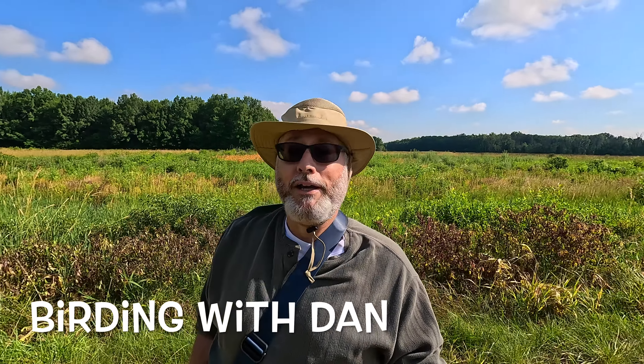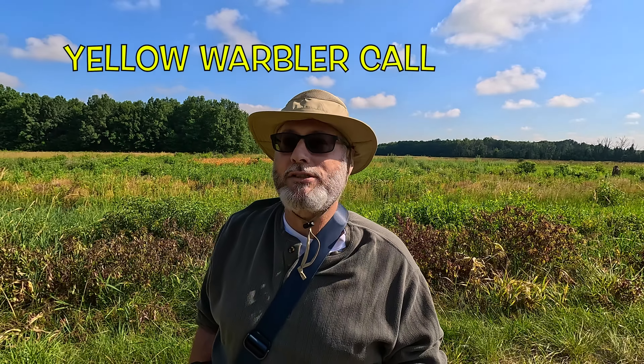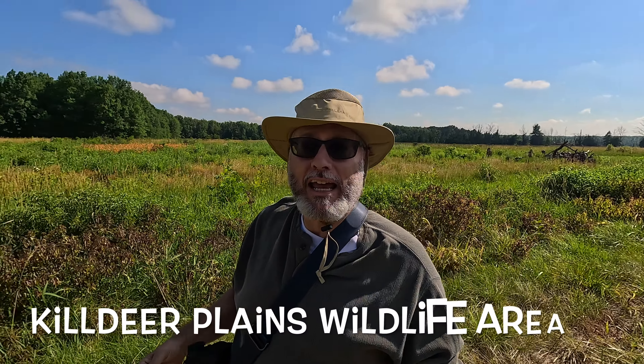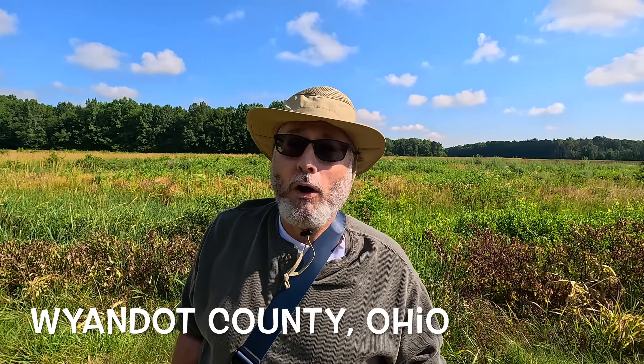It is summer here in the Midwest. I am at the Killdeer Plains Wildlife Area and I just heard a yellow warbler. It is a cooler day — it has been in the 90s all week, but today it's actually in the 70s. A welcome change.